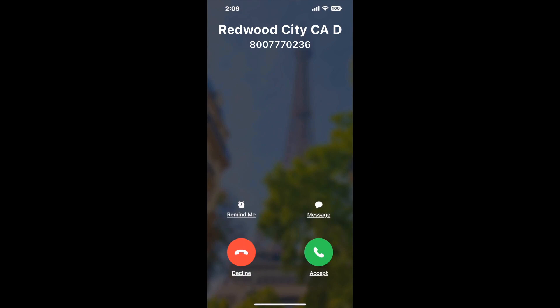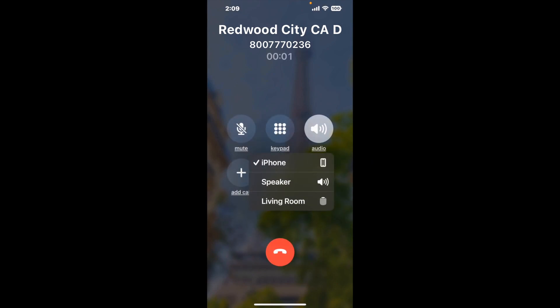It dials the number and stays on hold for you while it waits for an agent to take the call. When it detects an agent, it'll send the call to your phone. And here is Claimer sending me a call back from Redwood City CA DMV with an actual agent on the line.